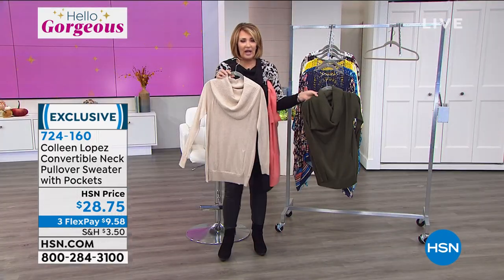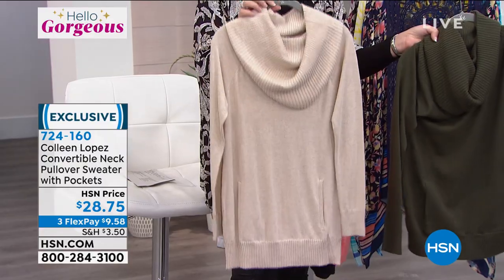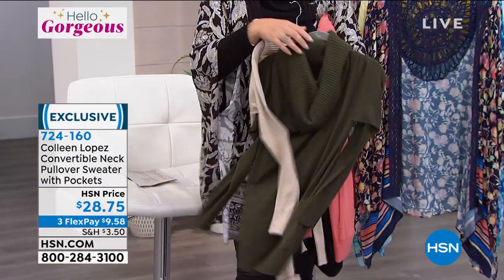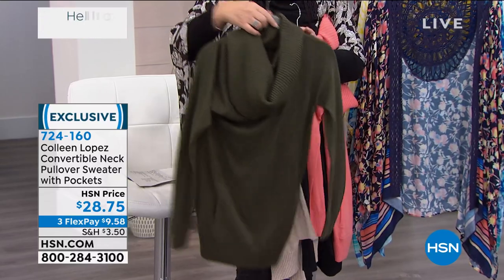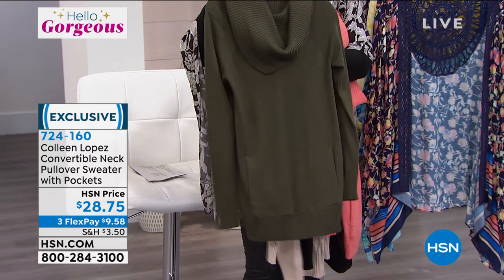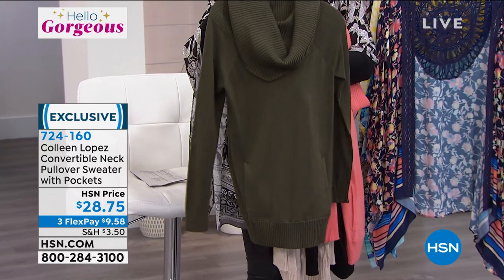Then we have this beautiful heathered honey — I love this color, there's only 120 left, last call here. And then last but not least, this beautiful woodland green. There are 250 of those left.